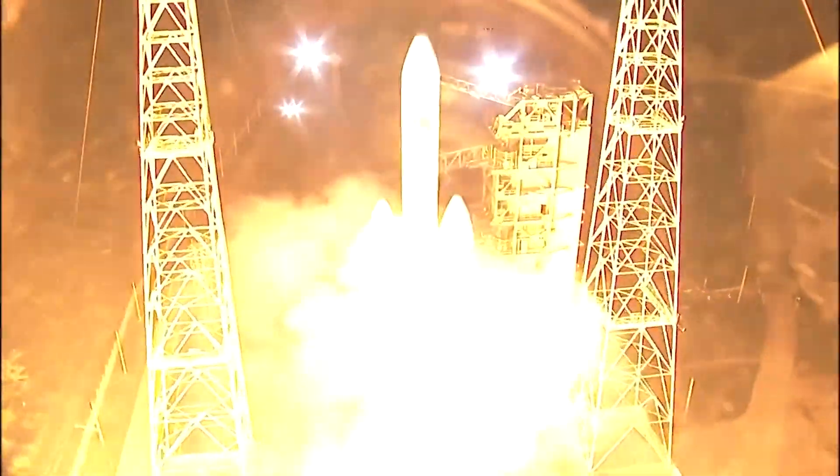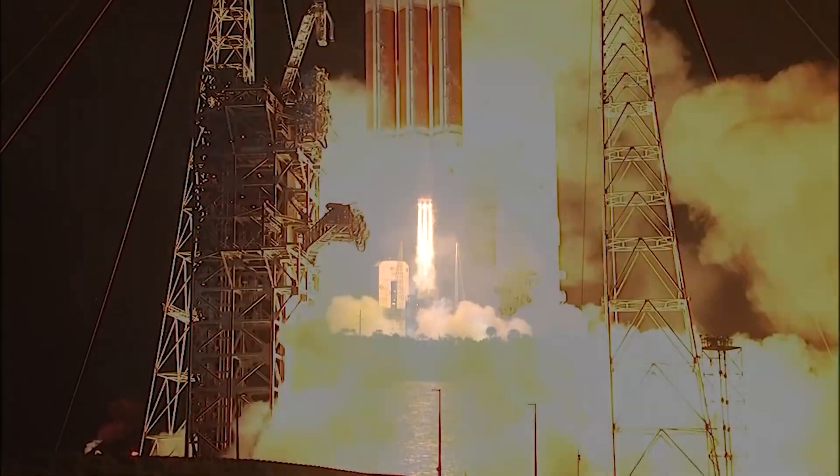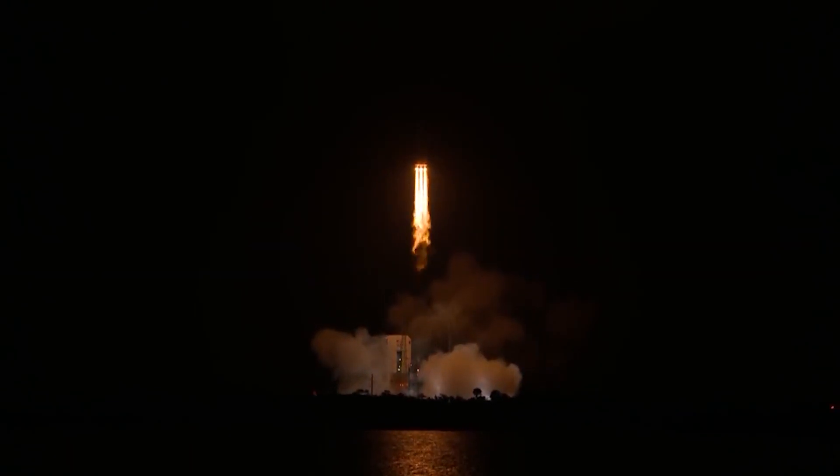The Parker Solar Probe is also equipped with a powerful rocket engine that helps it accelerate quickly and efficiently. This rocket engine uses a special fuel made of hydrazine and nitrogen tetroxide, which is carefully controlled and monitored to ensure that the spacecraft maintains a steady trajectory.